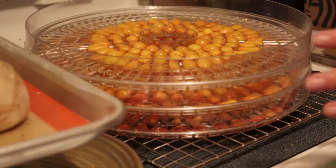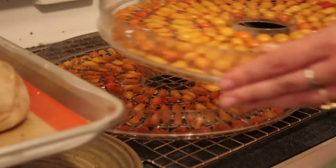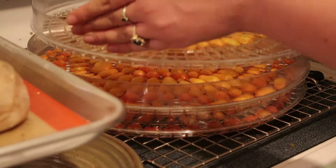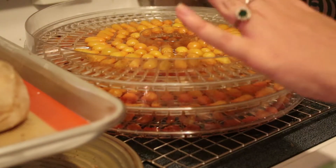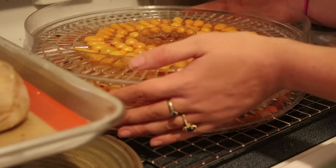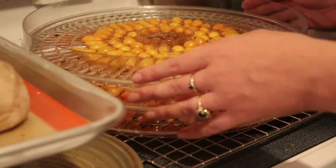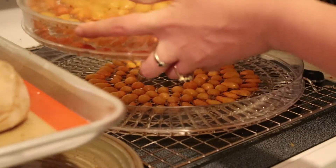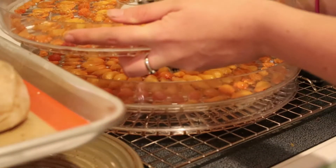I also cut some cherry tomatoes in half and arranged them on the drying racks to put in my dehydrator. That was because I think I had three, maybe three or four days of harvests that I hadn't processed yet, so it was getting to be a little out of hand. I'll have those running through the night, although I'm probably going to shift the rows around so that they dry a little more evenly.